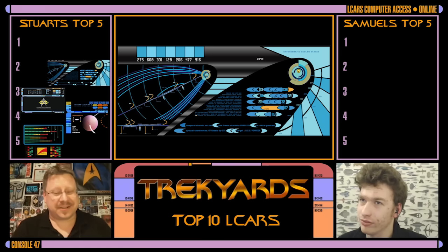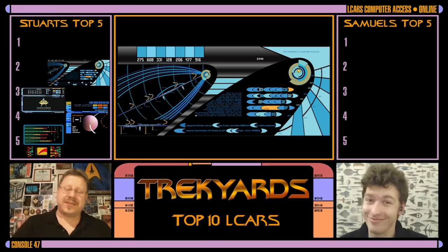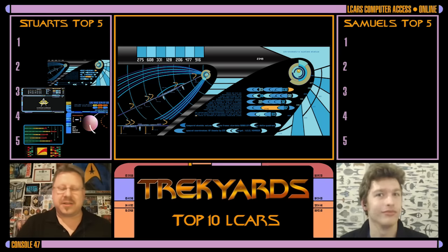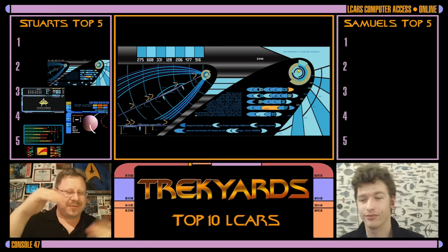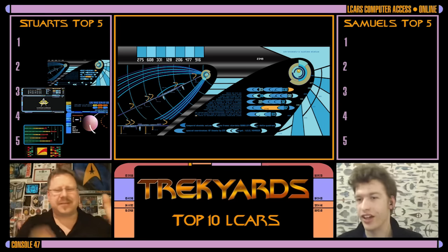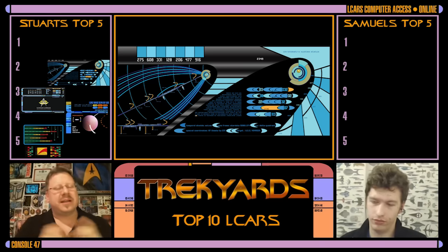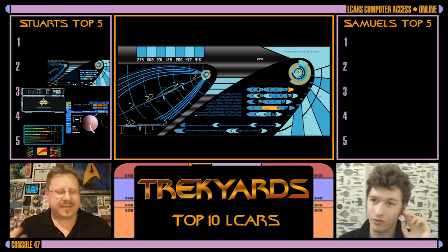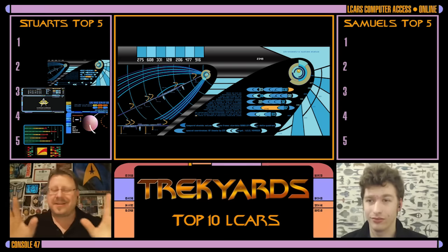Number two for me is the TCARS from the USS Relativity — the 29th century LCARS. The fact that you can just wave your hand over the console, you don't actually have to touch it. It's more angular, more curved and smooth lines. It always impresses me how they can take something and evolve it so far into the future and make it look the same and totally different. The TCARS is incredible.